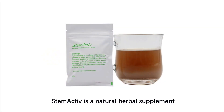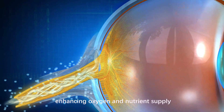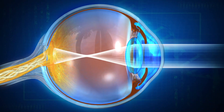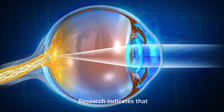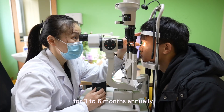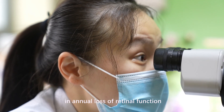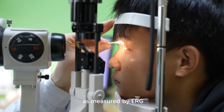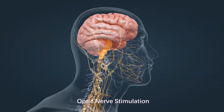StemActive is a natural herbal supplement containing potent anti-inflammatory, antioxidative, and anti-apoptotic components. It optimizes the microenvironment, enhancing oxygen and nutrient supply to activate dormant optic nerve cells. Research indicates that people consistently supplementing with StemActive for 3-6 months annually experience an average 20% reduction in annual loss of retinal function, as measured by ERG, compared to those not using it regularly.